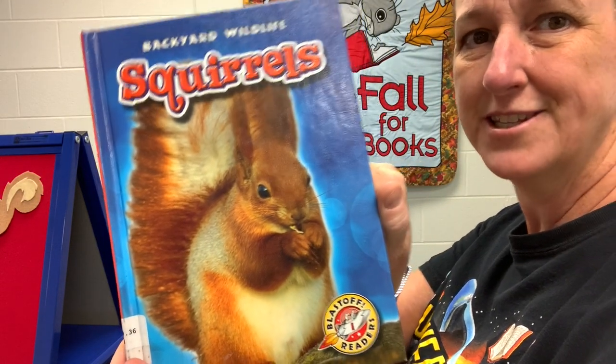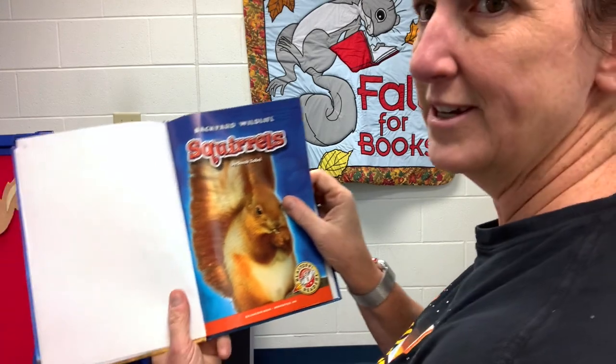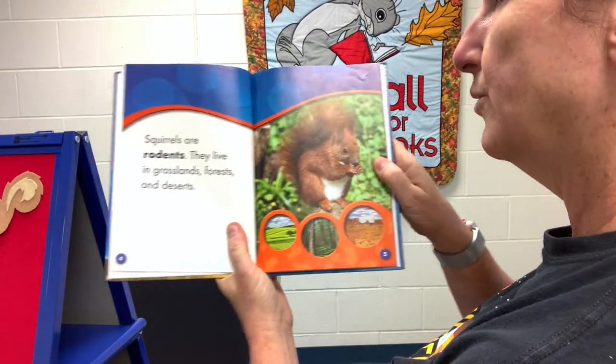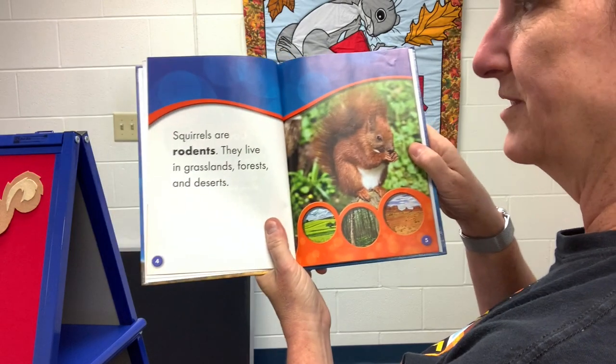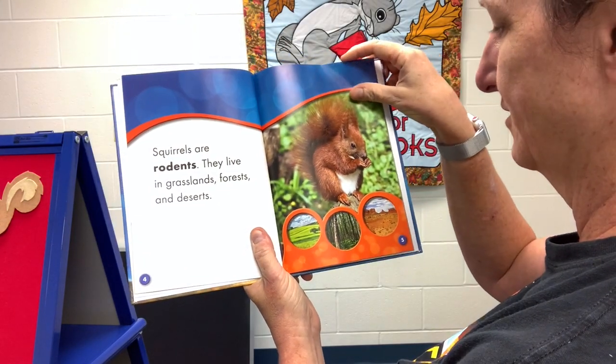Squirrels. It's a Blast-Off Reader, shared thanks to Bellwether Media. Squirrels was written by Derek Zobel. Squirrels are rodents. They live in grasslands, forests, and deserts.